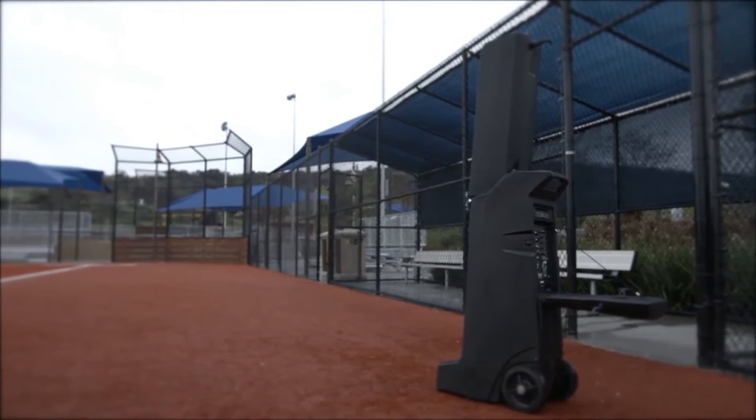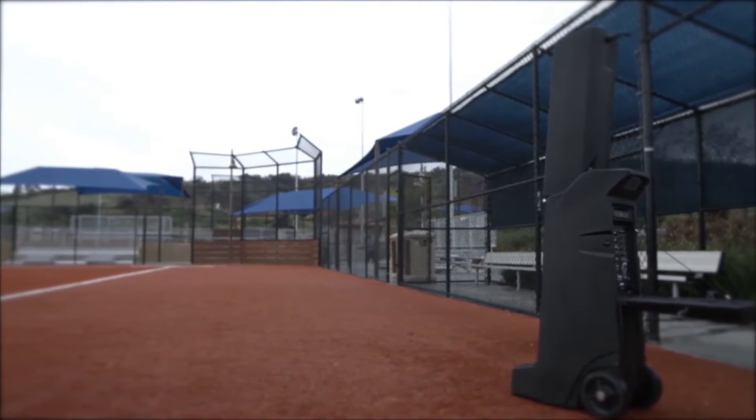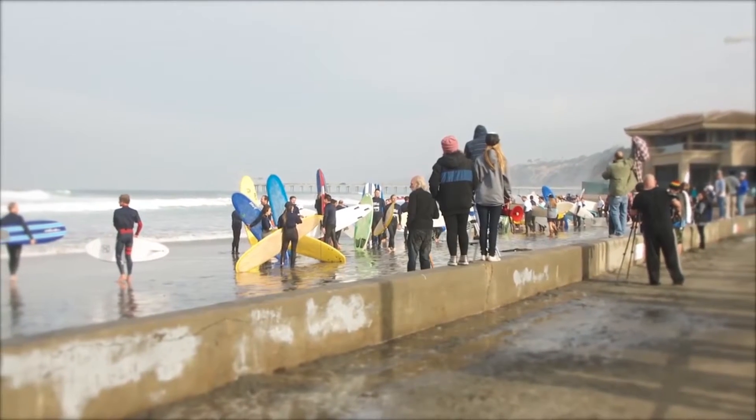It is designed to cover a football field, large auditorium, military training site, and more. Powered by long-lasting rechargeable batteries.